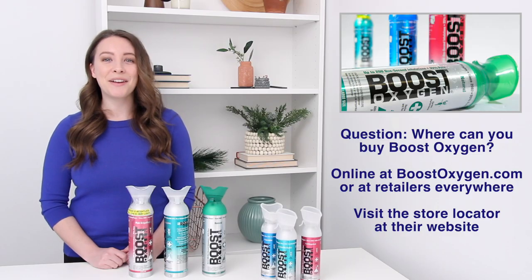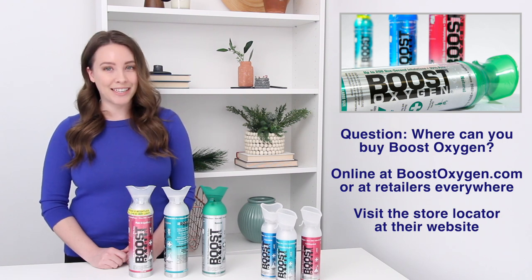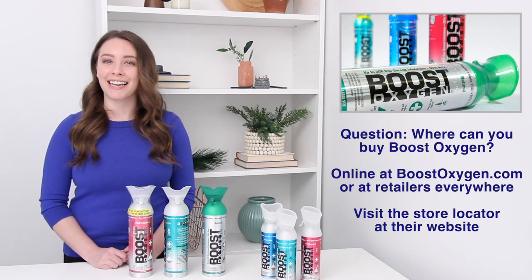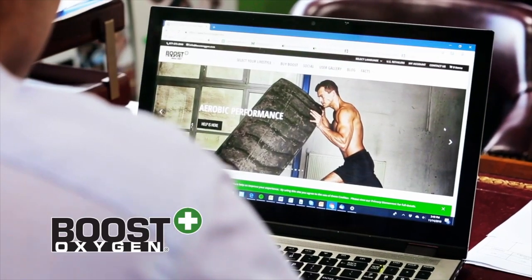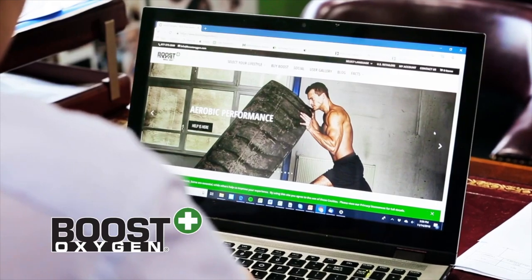Where can you buy Boost Oxygen? Boost Oxygen is available at major retailers and stores across the United States, as well as online at BoostOxygen.com. To find a store near you that carries Boost Oxygen, visit the store locator on their website.